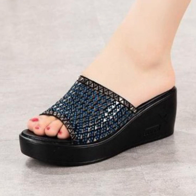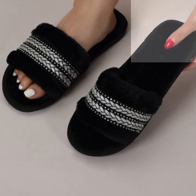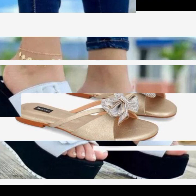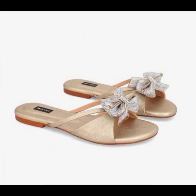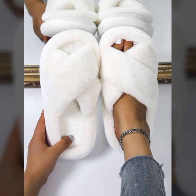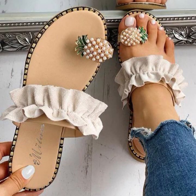I am back again with the most stylish, most demanding collection of beautiful and trendy soft and easy slippers and sandal designs — easy to walk, beautiful and stylish women's designs. For those ladies who love to wear such type of sandals and slippers.